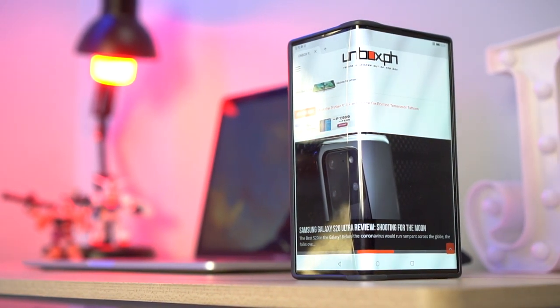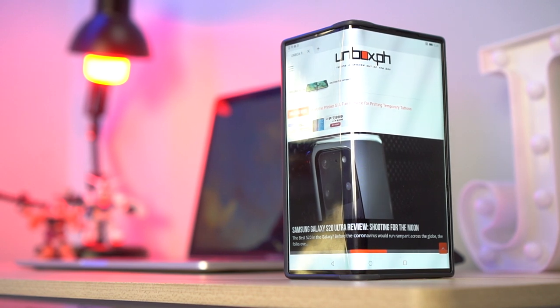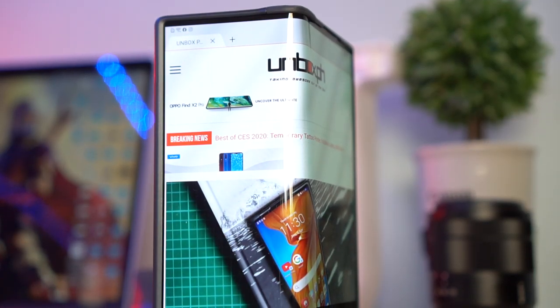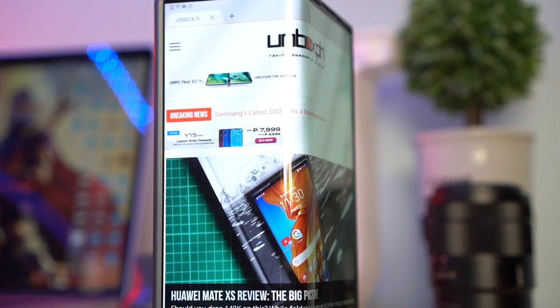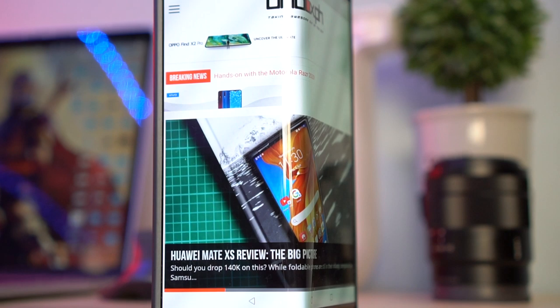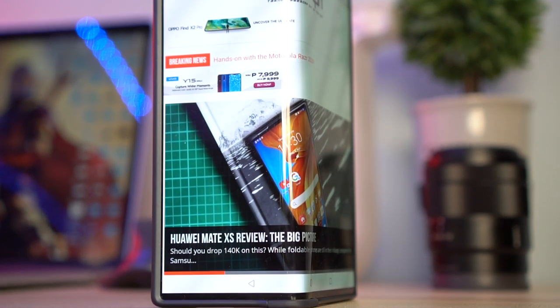It looks very similar to the original Mate X. Instead of the innie approach used by Samsung on the Galaxy Fold, where the big display is inside when folded, this phone has an outie design so the display is outside. It has its pros and cons — it's great that you can use it like a regular smartphone when folded, but of course it makes it more susceptible to scratches and damage. Huawei did consider that, so it has a pre-applied screen protector. Please do not remove it, and it has a double layer of polyamide for extra protection.